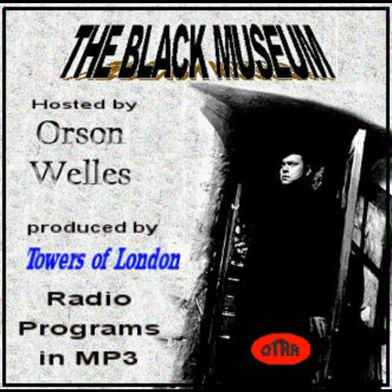From the annals of the Criminal Investigation Department of the London Police, we bring you the dramatic stories of the crimes recorded by the objects in Scotland Yard's gallery of death, the Black Museum.